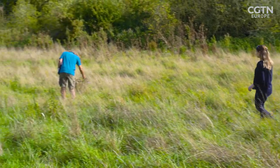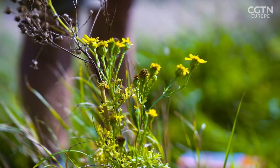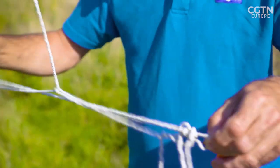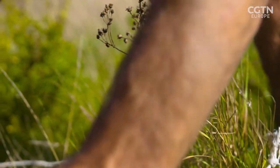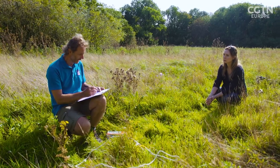There's some mallow here and ragwort, which is usually quite good for pollinators for doing a fit count. It's called a pollinator fit count and basically it's a very easy way for anybody to get involved in monitoring the number of pollinators. You drape this over the area and every time an insect visits these flowers, you record it.